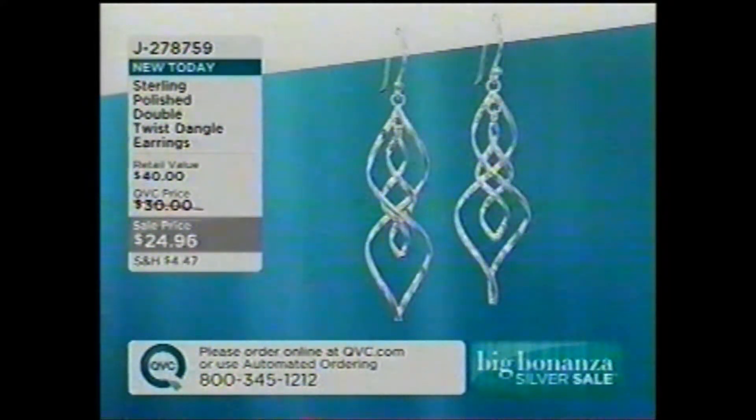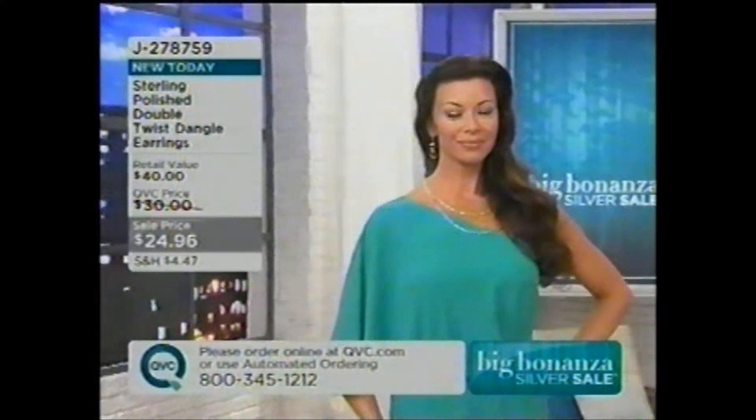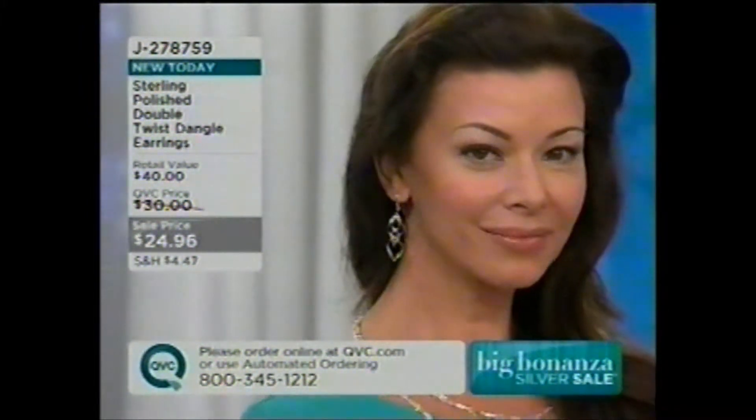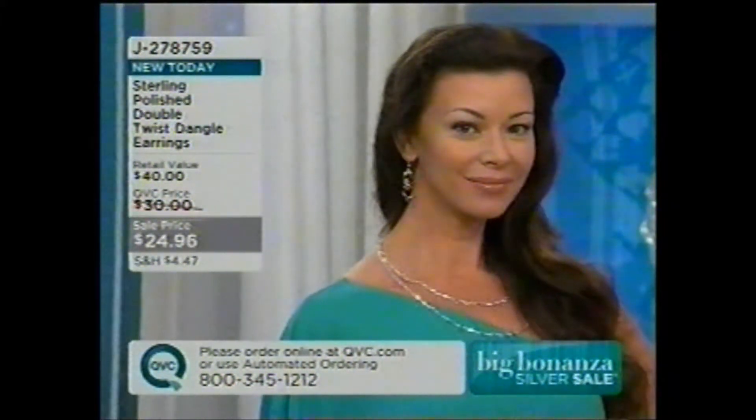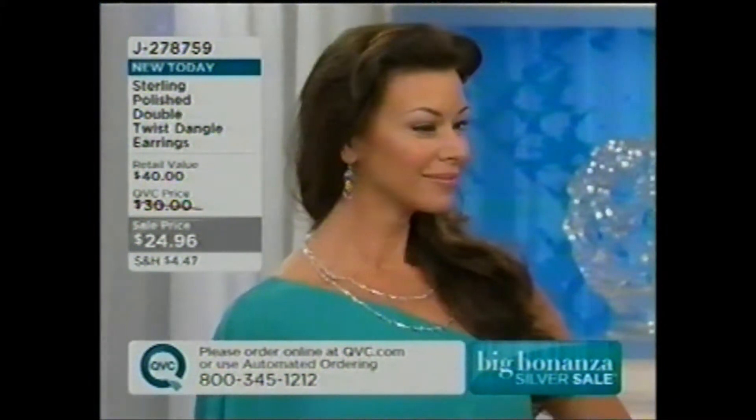Oh, hello, Mrs. Angela. How are you? I'm so glad you're here tonight. You look beautiful, as usual, and look how fantastic those earrings look on you. I also love the necklace that you have — that is a marquee-shaped link necklace that we're going to be talking about coming up. Comes in a couple different sizes.